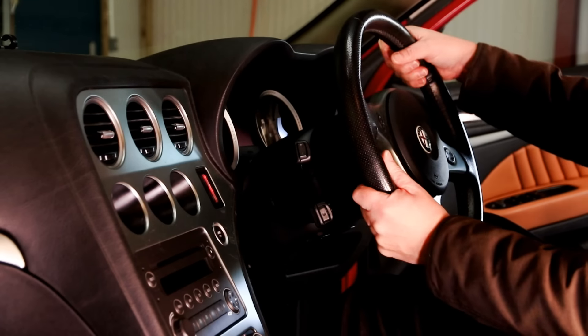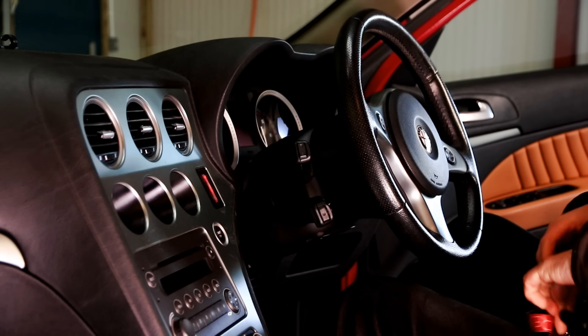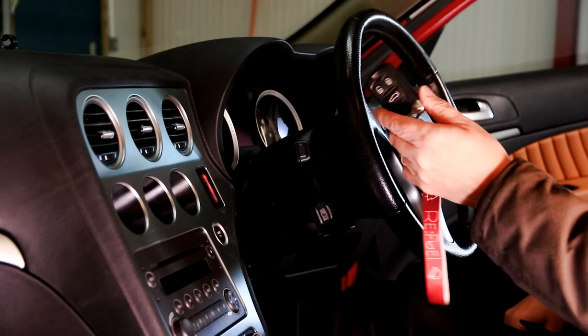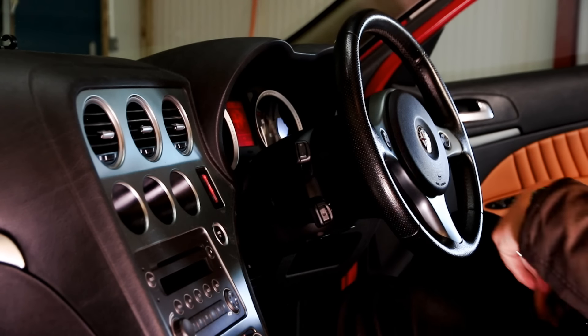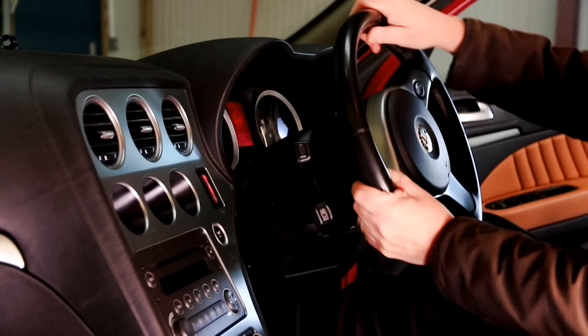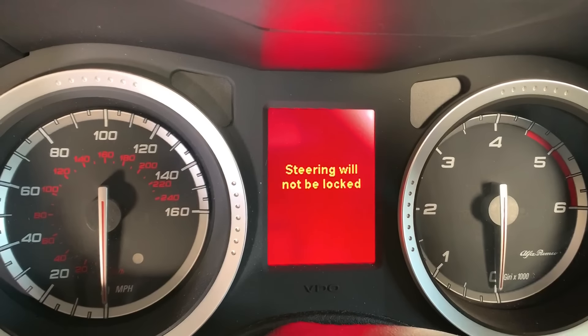Hack number five: Disengaging the steering lock. Here is a great example of a feature which I'm struggling to think of a good use for. Take your key fob and push it into the slot on the dash, and then immediately pull it out again. Congratulations — you have just disengaged the steering lock, and it will not engage again until the next time you take the key out of the ignition. Yeah... super. Kind of.